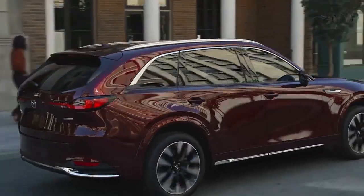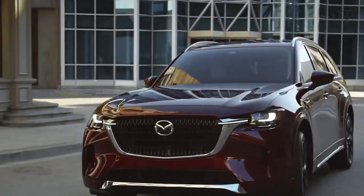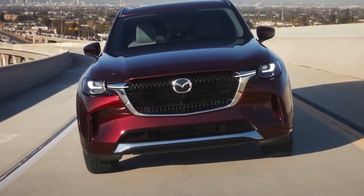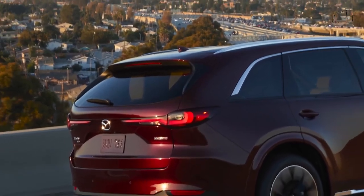Mazda's soon-to-be discontinued CX-9 crossover has long been a favorite among our staff, but the larger and more premium 2024 CX-90 three-row SUV is poised to move the company's biggest sports utility vehicle further up the luxury mountain.